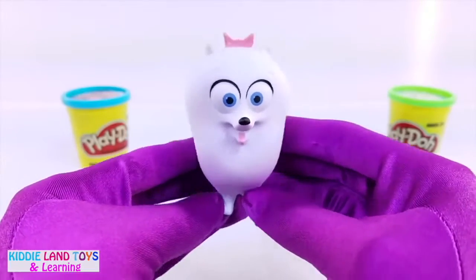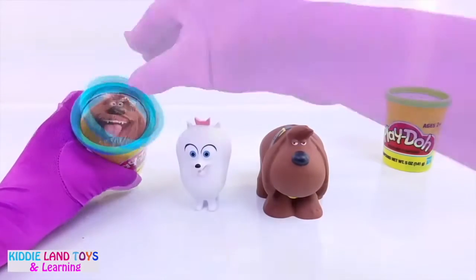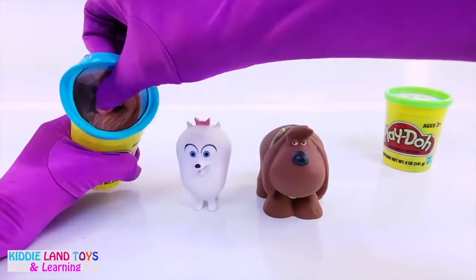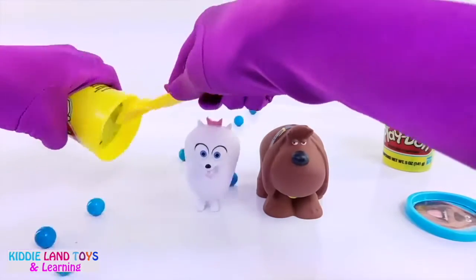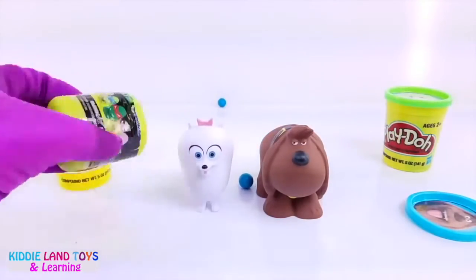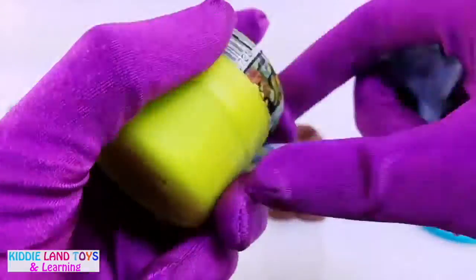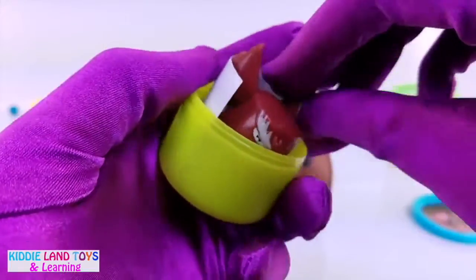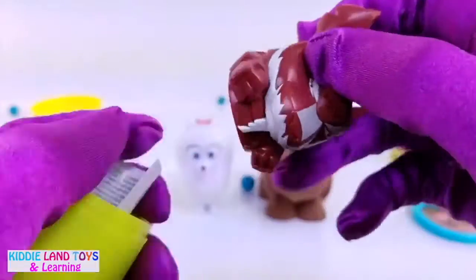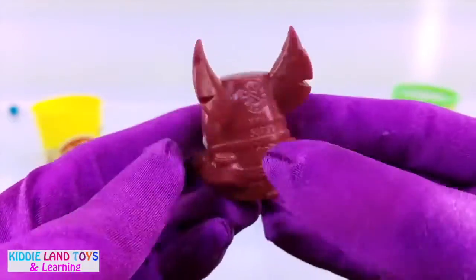Wow! They both brought us surprises, so let's see what we have. It's a turtle smash-em! We got Master Splinter, the teacher to the Ninja Turtles.